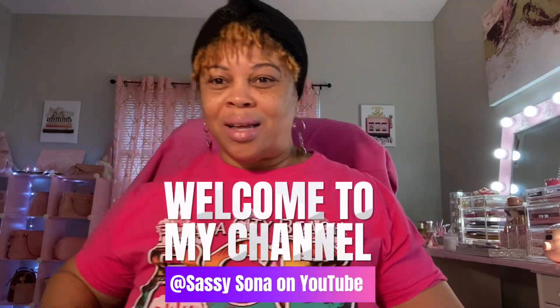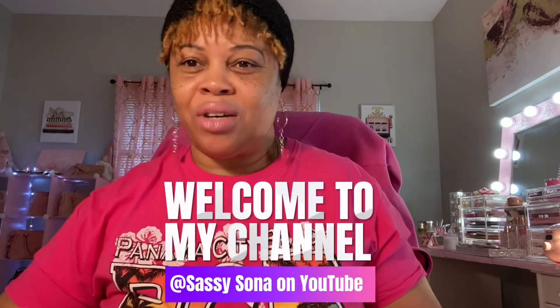Hello and welcome to my channel, I'm Sone. I hope everyone is having a good Sunday. Today I'm going to be bringing you an unboxing — I ordered some things from Walmart, and I also have some friend mail, so I just wanted to share that with y'all this morning.